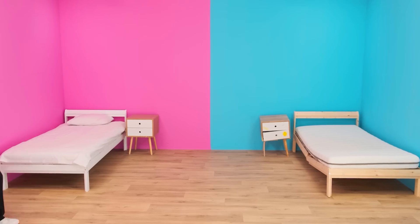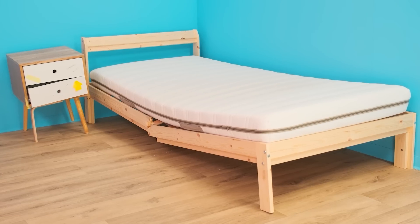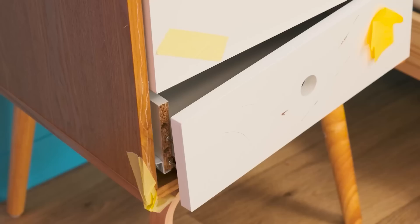Welcome to our cool summer camp! Wow, how cool it is here! Oh, this bed is broken. And the nightstand, too.